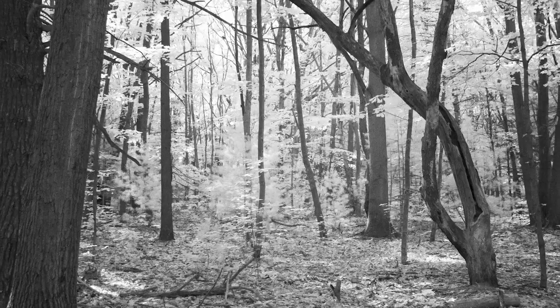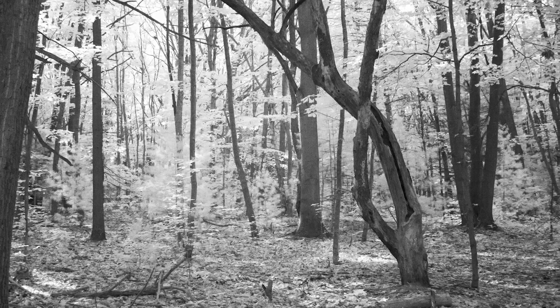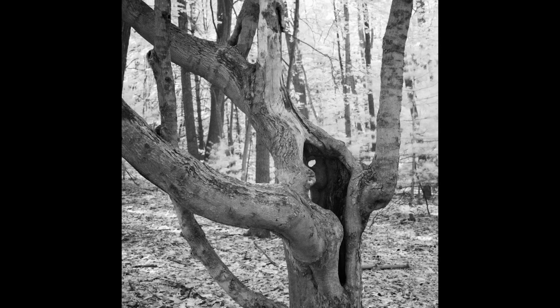Look at these two. They have holes in them. They're twisted, textured. This one's especially cool with the holes. I see a lot of these trees here on the path.